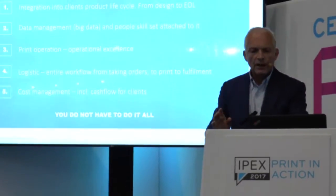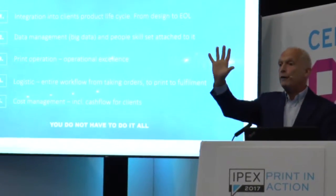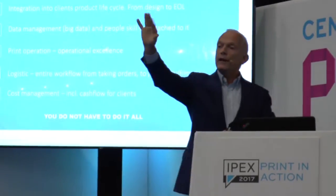If you are in the printing industry, you need to do five things — only five, like the five figures.